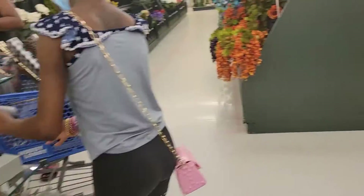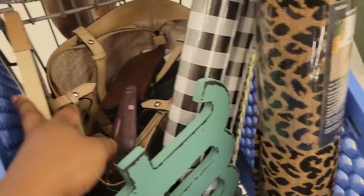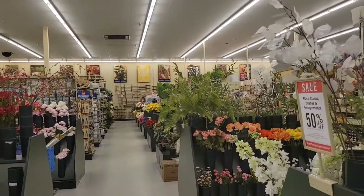But you guys, this is going to be it for me at Hobby Lobby. I'm going to check out with the things we have in our carts and call it a day. I want to thank you guys for watching — don't forget to like, comment, and subscribe. Bye!